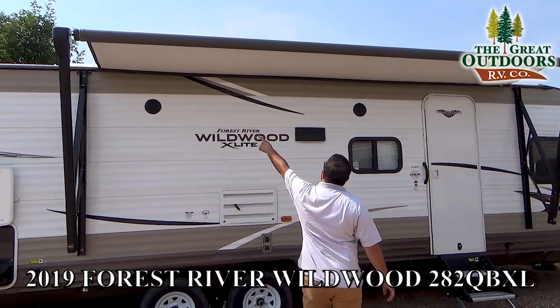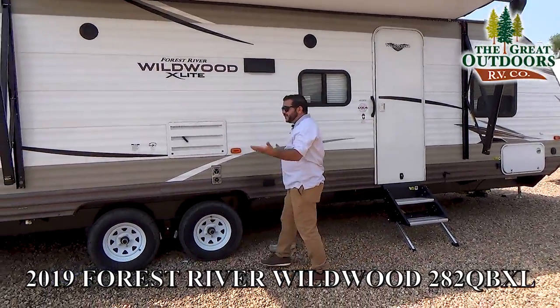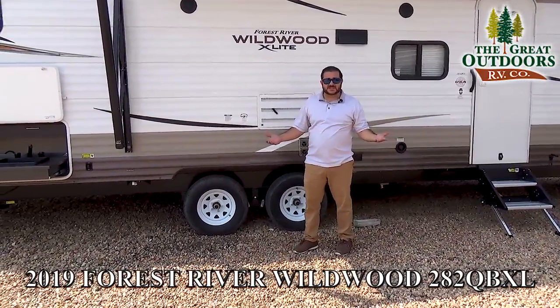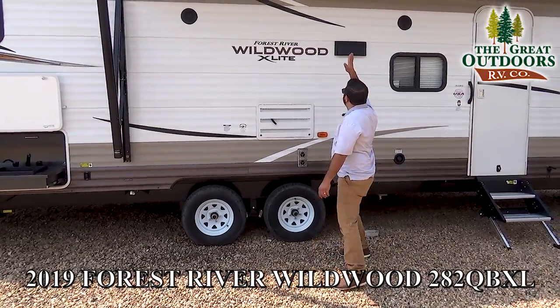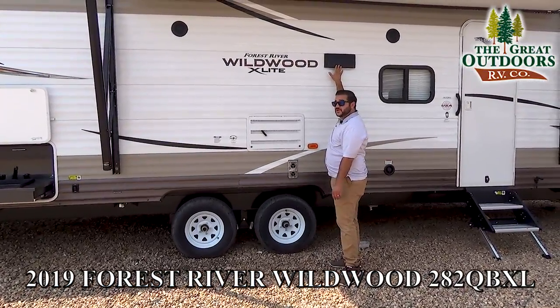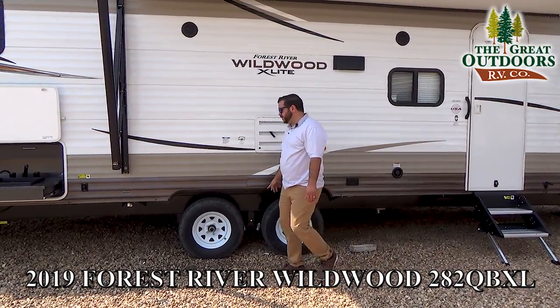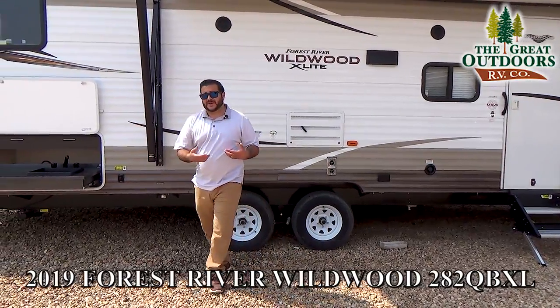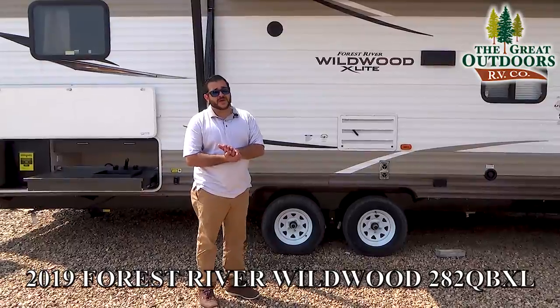There's an LED strip that runs the full length of the awning on the bottom, giving you light during camping season. You have exterior marine grade speakers, a hood vent for the interior stove, and here is the back of the refrigerator for servicing purposes. It's a dual axle, which is what gives you that 1,400-pound cargo carrying capacity.